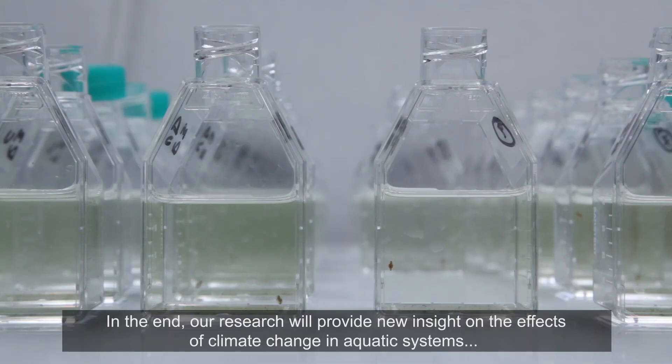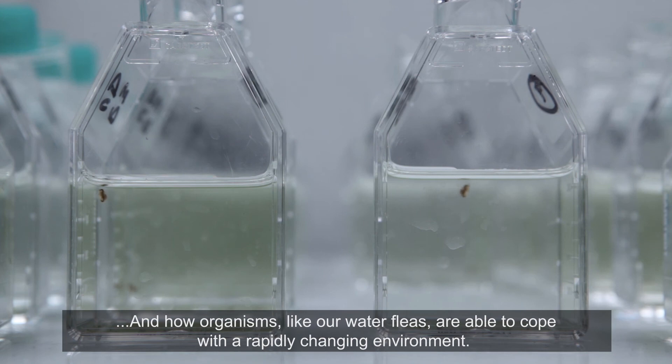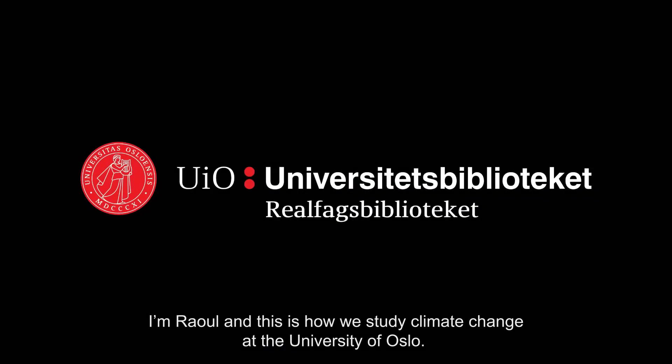In the end, our research will provide new insight on the effects of climate change in aquatic systems and how organisms, like our water fleas, are able to cope with a rapidly changing environment. I'm Raul, and this is how we study climate change at the University of Oslo.